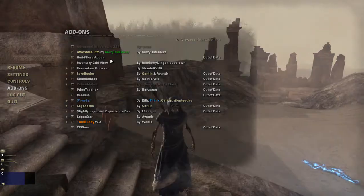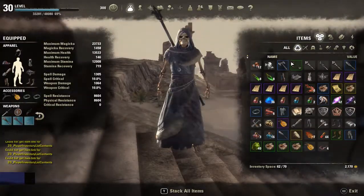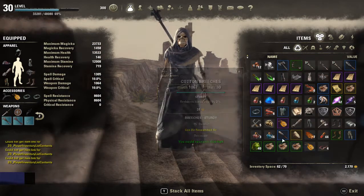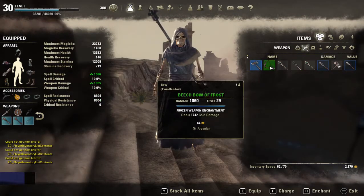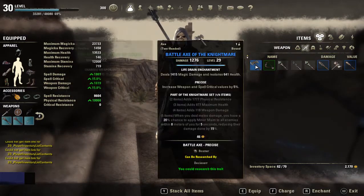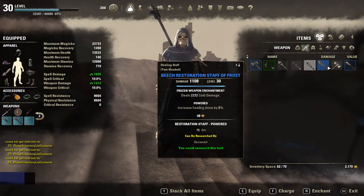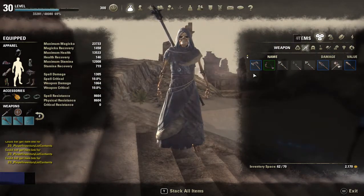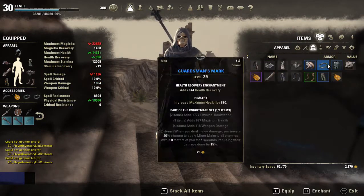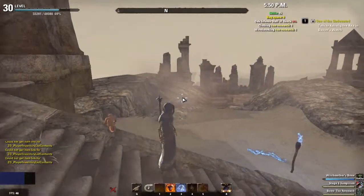The next one is Inventory Grid View. This one's all about personal preference, but it sets your inventory in little icons instead of a list, so it makes it more compact, especially if you have a large inventory space. I personally like it because I can see everything a little bit easier and don't have to scroll down reading through everything. That's pretty useful, but it's up to you guys if you actually want to get that one.